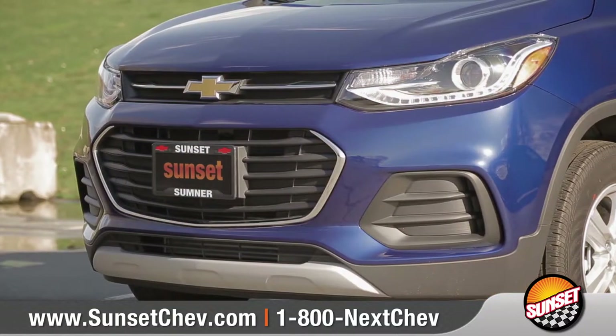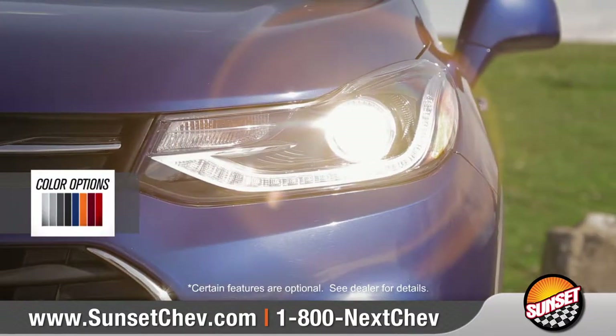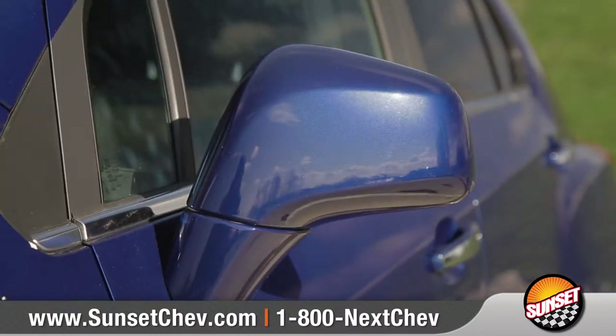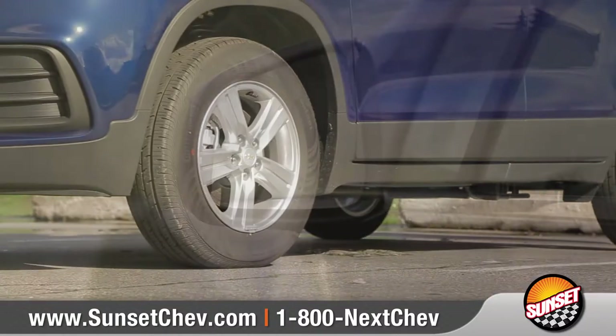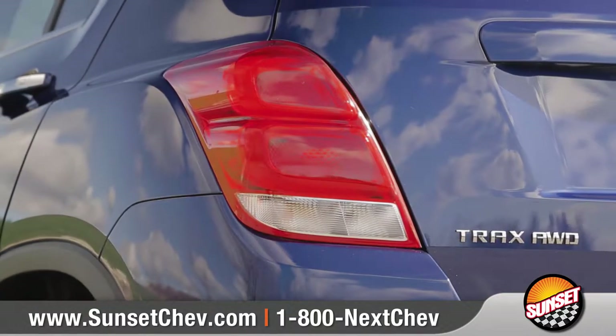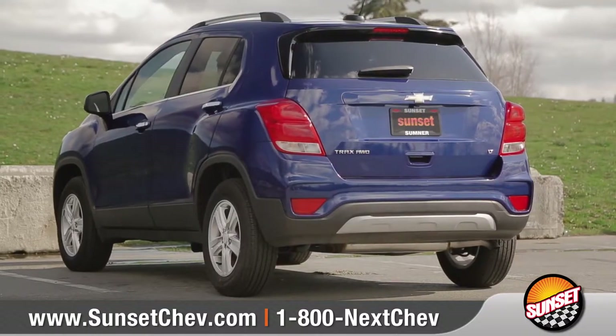Its athletic appearance is highlighted by an all-new upper grille and swept-back halogen headlamps with LED signature lighting that flows smoothly to the front fender. Contoured side mirrors and 16-inch aluminum wheels show off major curb appeal. In the back, sculpted LED tail lamps and an SUV-inspired rear fascia complete the sporty and aggressive look.